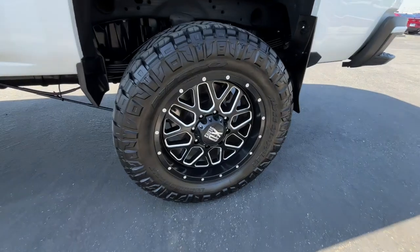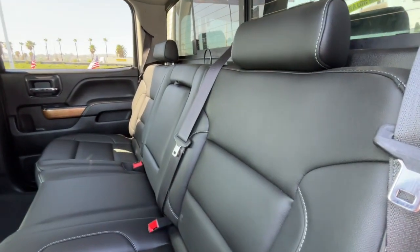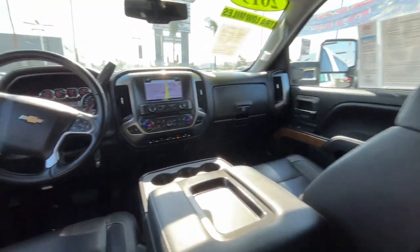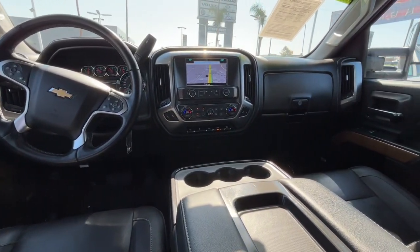The following are some of this vehicle's highlighted options: keyless entry, heated driver seat, satellite radio, heated mirrors, four-wheel drive, fog lamps, eight-cylinder engine, power passenger seat, alarm, and Bluetooth connection.